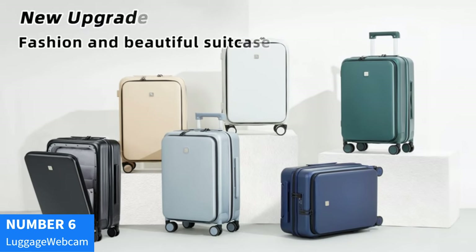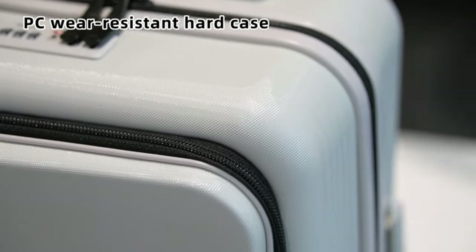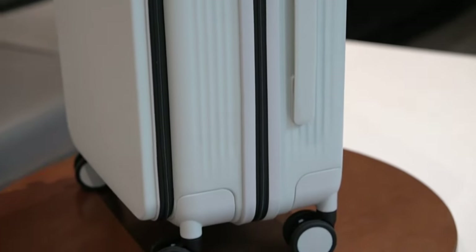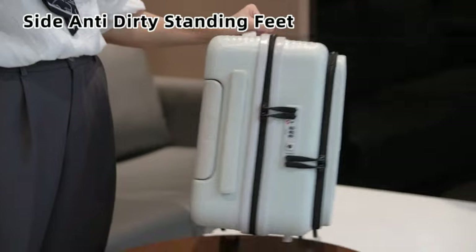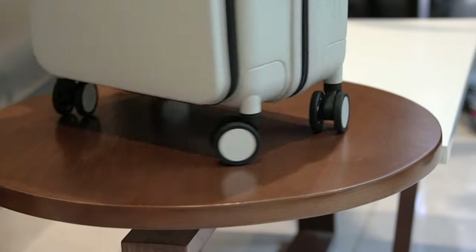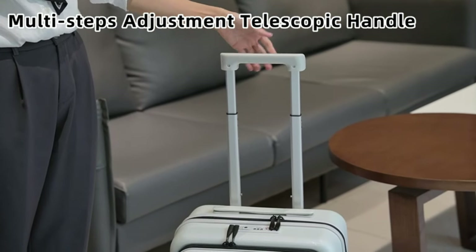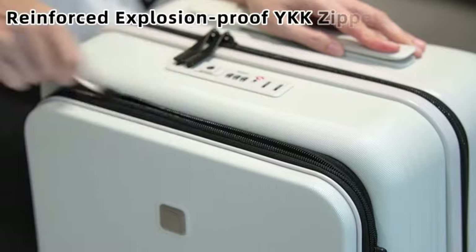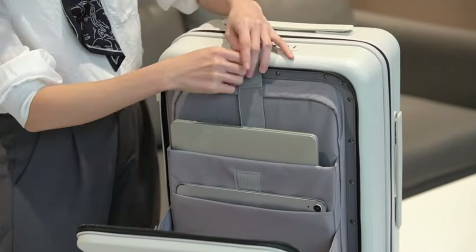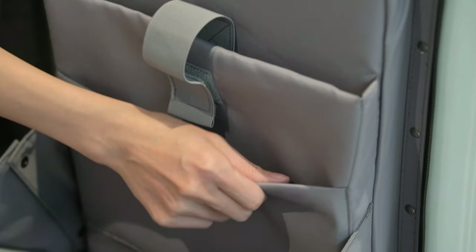Number 6: Hank 20-Inch Carry-On Luggage. Travel in style and convenience with the Hank 20-Inch Carry-On Luggage. This hard-shell suitcase is designed for the modern traveler, offering durability, functionality, and a touch of elegance. Constructed with high-quality materials, this luggage is lightweight yet sturdy, ensuring your belongings are protected during your travels. The sleek smoke-white exterior adds sophistication, making it easy to spot on the luggage carousel. Featuring smooth rolling wheels and a telescopic handle, navigating busy airports and city streets is a breeze. The integrated lock provides added security for your valuables, giving you peace of mind throughout your journey.